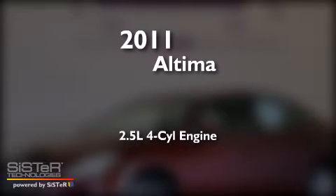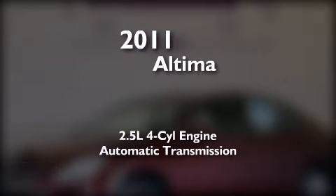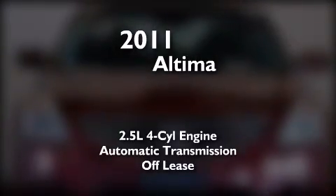This is a 2011 Nissan Altima. It has a 2.5 liter 4-cylinder engine and automatic transmission. Plus, having just come off lease, this vehicle is in like-new condition.